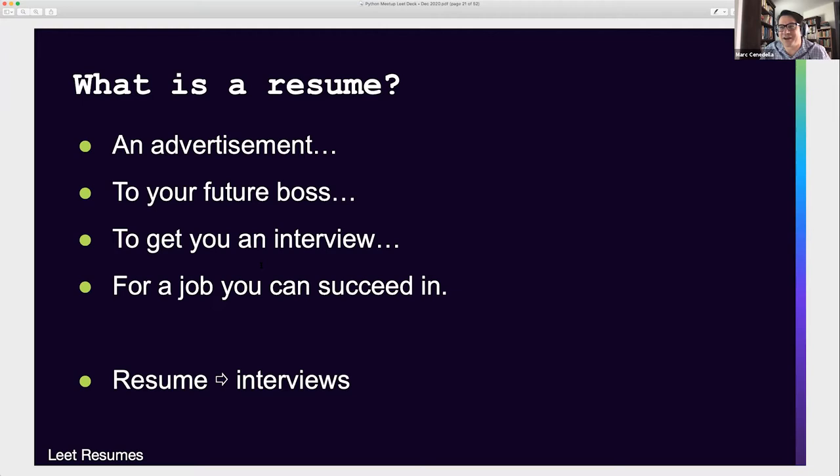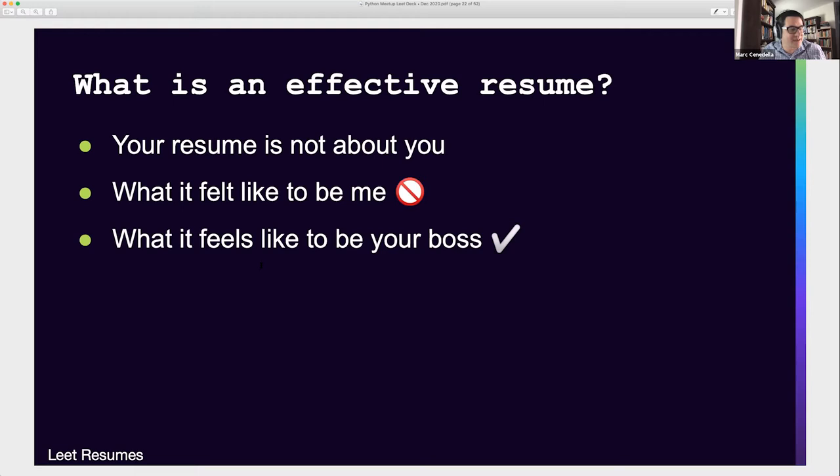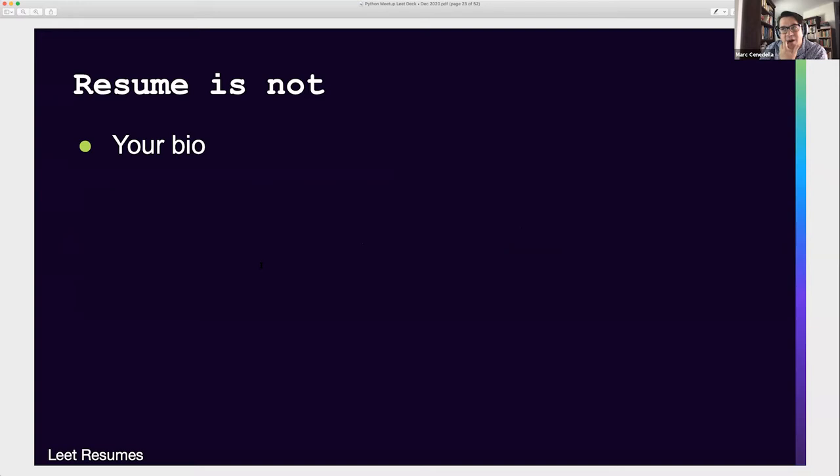What's an effective resume? Ultimately your resume is not about you — it's about your abilities and what you can deliver to a company. The mistake we often make is wanting to write what it felt like to be me at these companies. But that's not what a resume is for. A resume is to tell your future boss what it felt like to be your boss — a pretty big difference. So your resume is not your bio, not your academic CV, and not an exhaustive catalog of everything you've ever done.